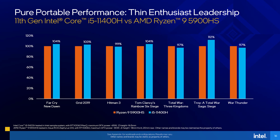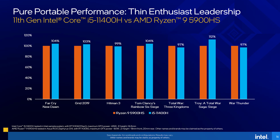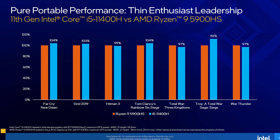Intel also compared the ASUS Zephyrus G14 with Ryzen 9 5900HS against an Intel system with apparently lower GPU power limit, showing the i5-11400H with fewer cores putting up a fight. Honestly I don't find it too surprising to see Intel claiming a win over AMD's Ryzen 5000 in gaming, given I've already shown that Intel 10th gen can still beat AMD today.